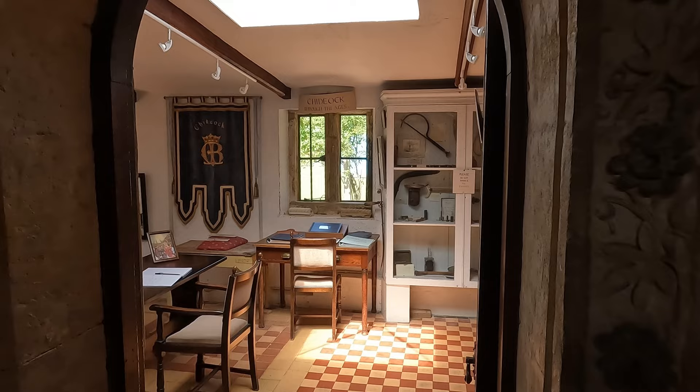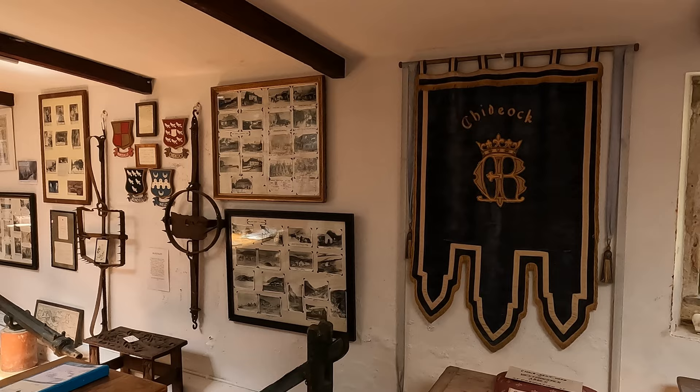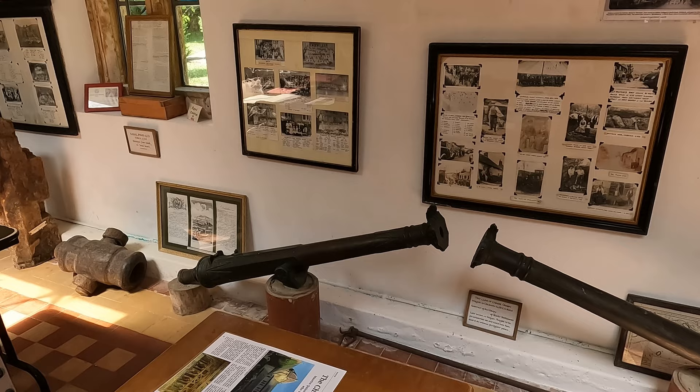Just on the side of the church there's a little village history exhibition — oh, it's lovely and light in here. There's all sorts of interesting objects. Gosh, what's that up on the wall there? A man trap — that looks a bit gruesome. This is fascinating. And one of those old cannons by the looks of things down there.